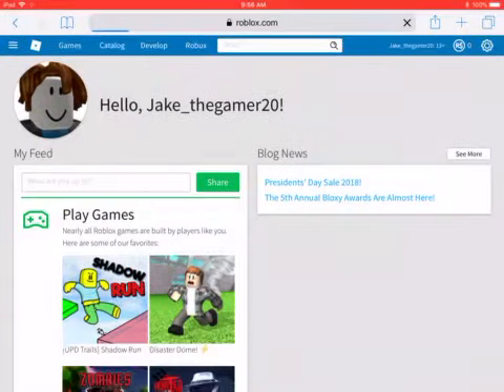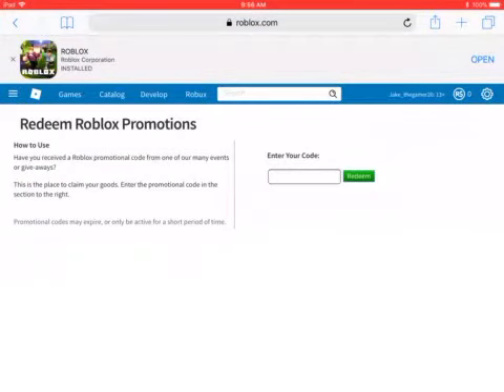Once you go there it'll send you to the promo page, and it'll say 'Redeem Roblox Promotions.' It'll explain how to use it — if you've received a Roblox promotional code from one of many events or giveaways, this is the place to claim your goods. Enter the promotional code into the section.